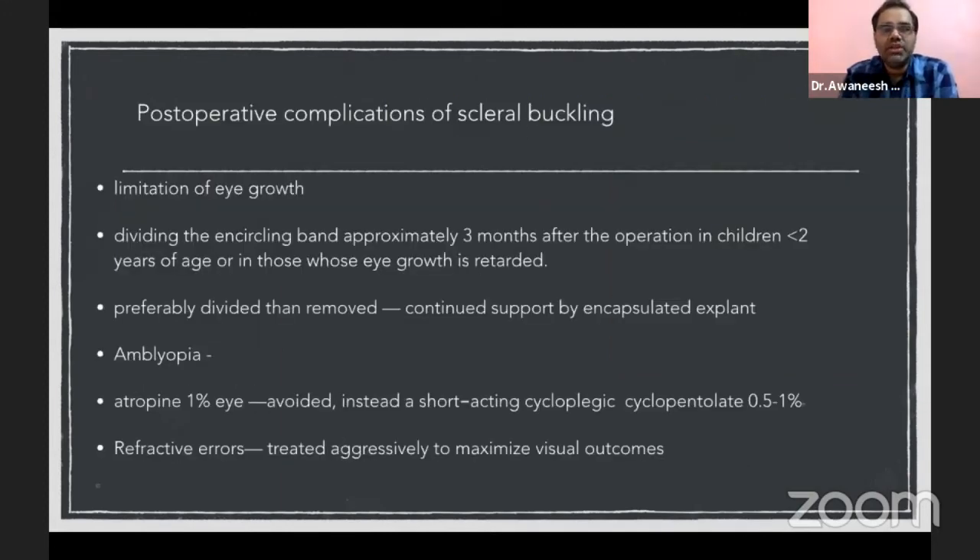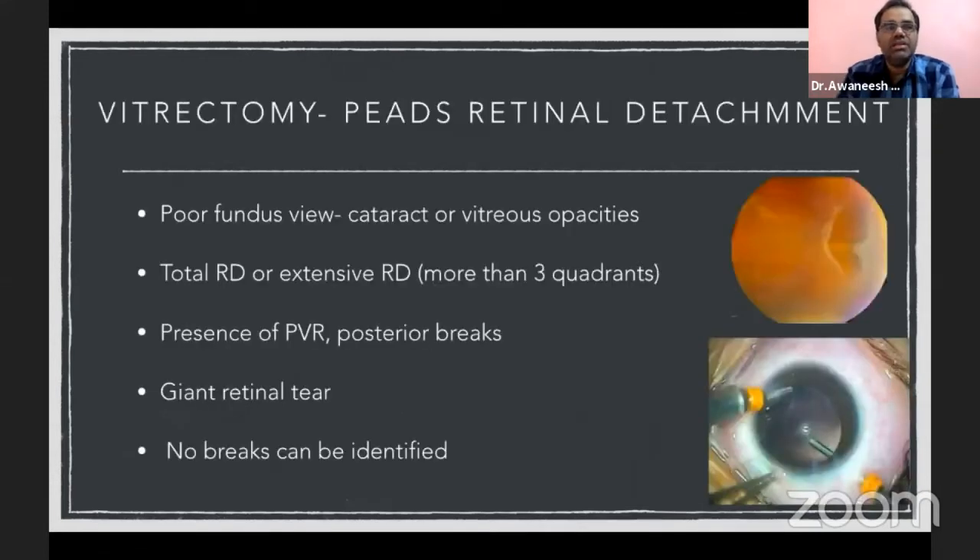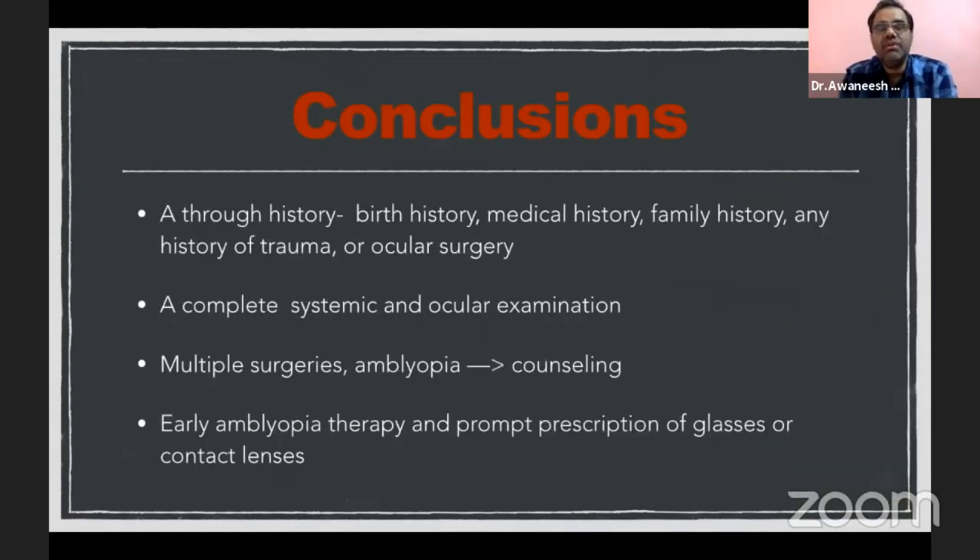Post-operative complications of scleral buckling in pediatric patients include limitation of eye growth, for which you can divide the encircling band after three months in children less than two years of age or those with retarded eye growth. The other most important complication is amblyopia, for which very good rehabilitation must be done. Indications for vitrectomy instead of buckling in pediatric patients include poor fundus visualization, giant retinal tear, extensive PVR, and most commonly total retinal detachment with extensive RDs. To conclude: take a thorough history including birth, medical, family and ocular surgery history. Conduct a systematic examination, counsel extensively about multiple surgeries and amblyopia, and provide aggressive amblyopia therapy.